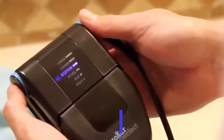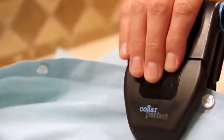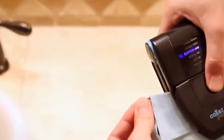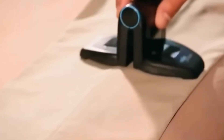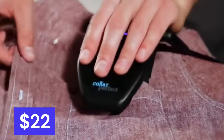Collar Perfect — the ideal wardrobe addition. Its compact size and adjustable temperature settings make it easy to use and store, perfect for frequent travelers or those with limited space. It effortlessly smooths out wrinkles on collars, between buttons, and creases, giving you a polished and refined look without the traditional ironing board. The price is $22.